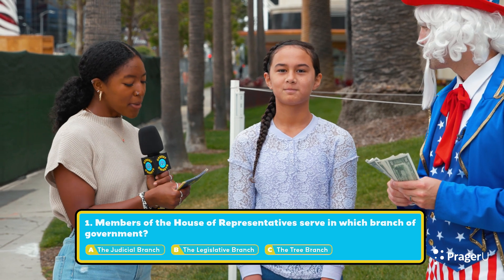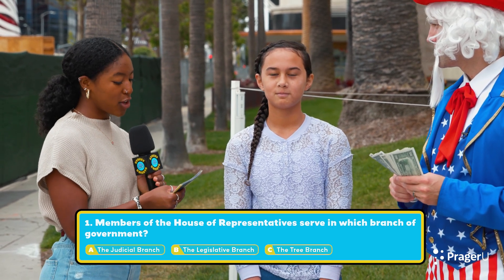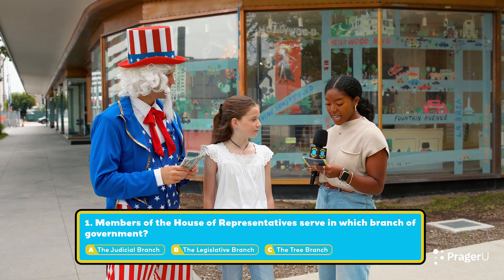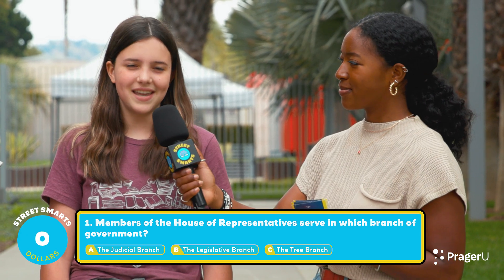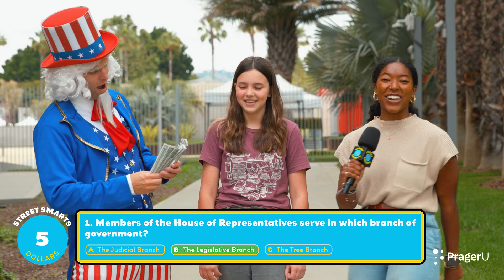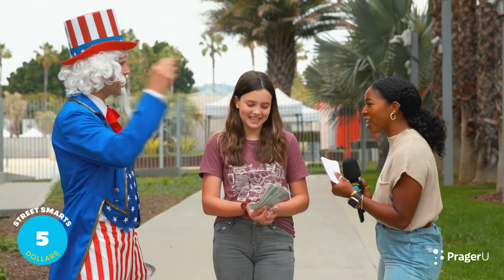Question one: Members of the House of Representatives serve in which branch of government? A. The Judicial Branch. B. The Legislative Branch. Or C. The Tree Branch. The answer is B, The Legislative Branch. Bingo! That's correct — $5 richer right out the gate!